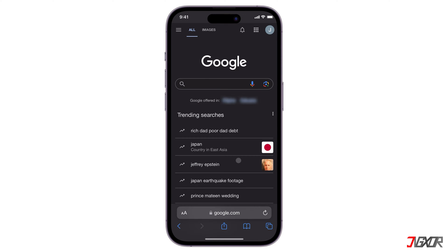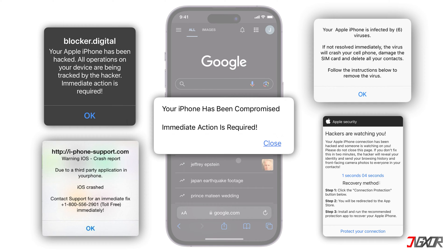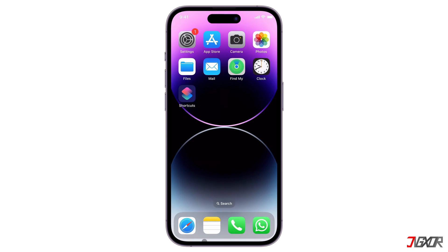To avoid getting scammed, don't follow any instructions or click on external links in the alert. And most importantly, don't give out personal information such as your account password or credit card details. If you haven't done any of the things I've mentioned, then it's safe to say that your personal information is not at risk.